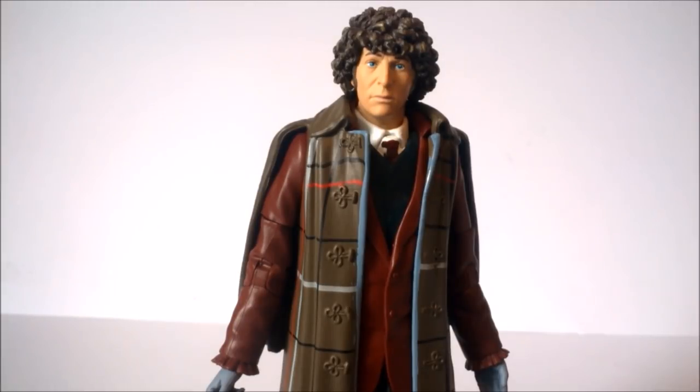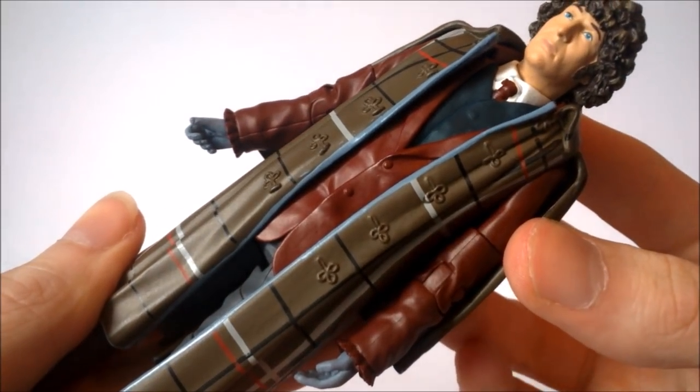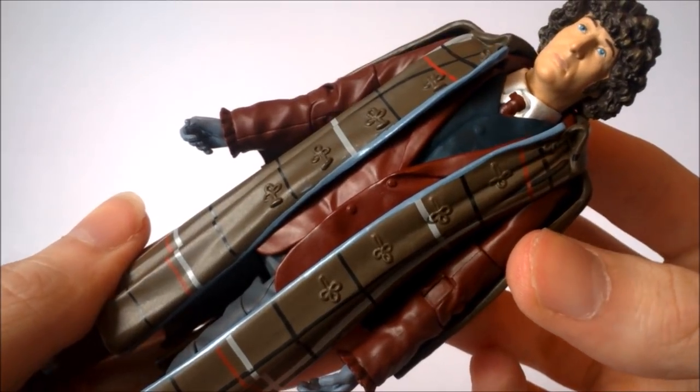Finally, to end the 1970s collector set, we have the Fourth Doctor as seen in The Talons of Weng-Chiang — one of my personal favourite stories — in his Sherlock Holmes outfit, which is absolutely brilliant. You can tell this is the Third Doctor's body in his cloak with some retooling and the Fourth Doctor's head on top. It's not the most impressive in terms of sculpting accuracy, but I had given up hope of ever getting a proper Talons Tom figure — originally planned with a deerstalker hat. This is the most eye-catching costume in the set, with the previous two figures being very basic by comparison.